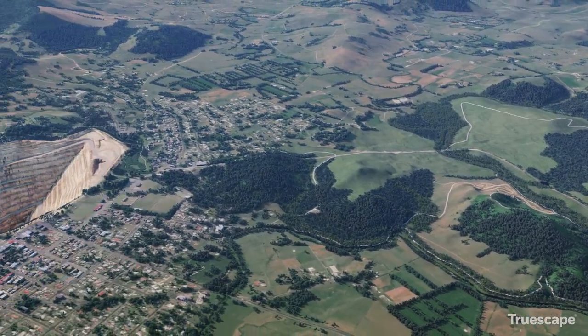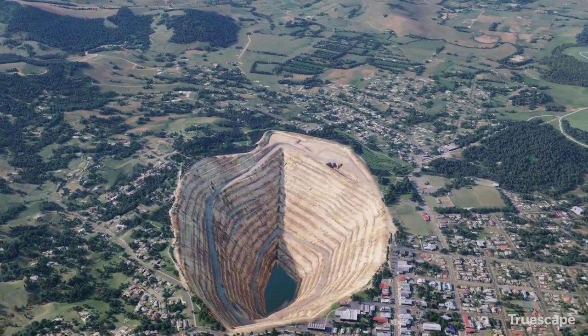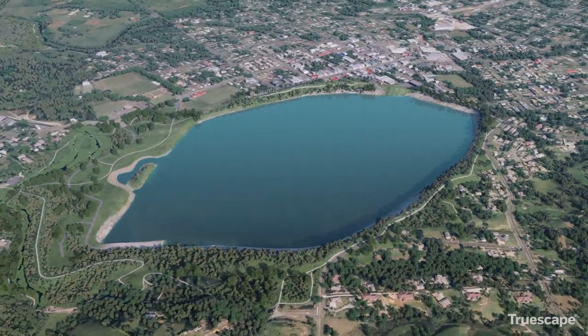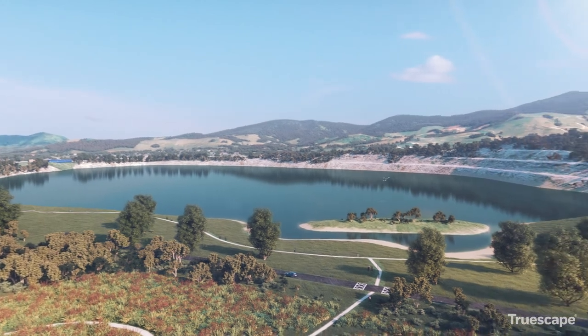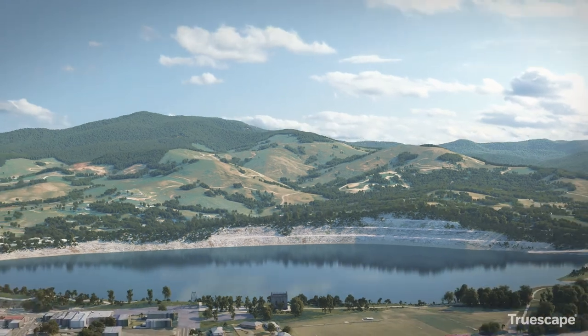With the completion of all mining activity, the Martha open pit will begin its transformation into a lake. As the lake fills, community groups will be consulted about the final form of amenities around the foreshore and how they would like to be involved. A number of options are possible and will be worked on collaboratively throughout the life of mining at Waihi.